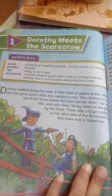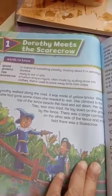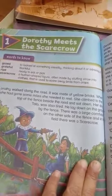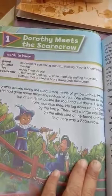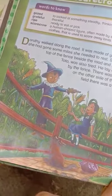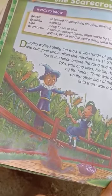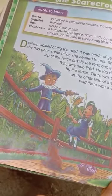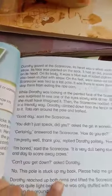A fence can be made of wood, iron, or other materials. The girl was moving along the fence. There was a large cornfield on the other side of the fence, and in the field there was a scarecrow. As we can see in the picture, the dog is sitting and the girl is also sitting on the fence, with the scarecrow nearby.